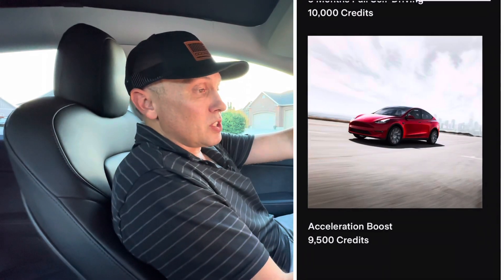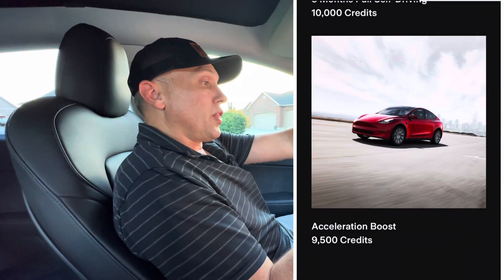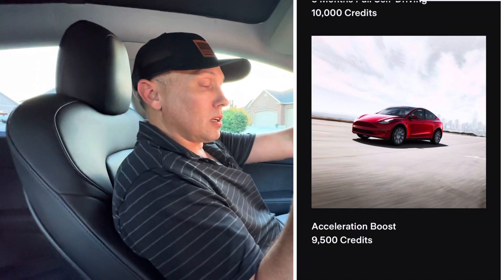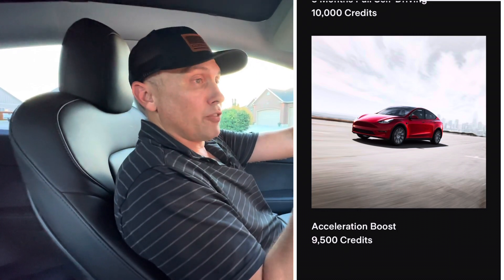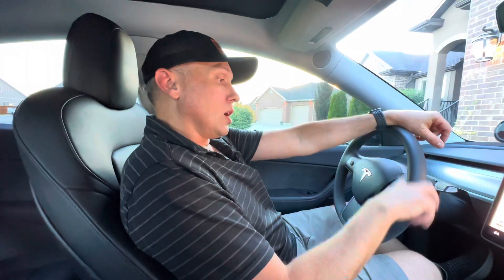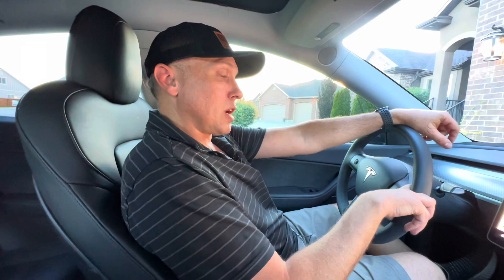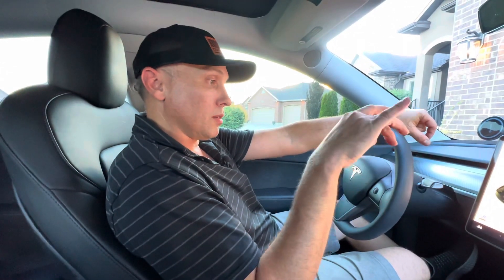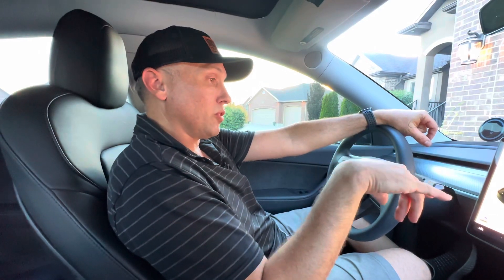One thing I just did is I was able to upgrade it. Thankfully, one of my subscribers used my referral link and I got 10,000 credits. For 9,500 credits, I was able to upgrade this. So a big shout out to the subscriber who bought their Model Y that was delivered today, July 20th, 2023.